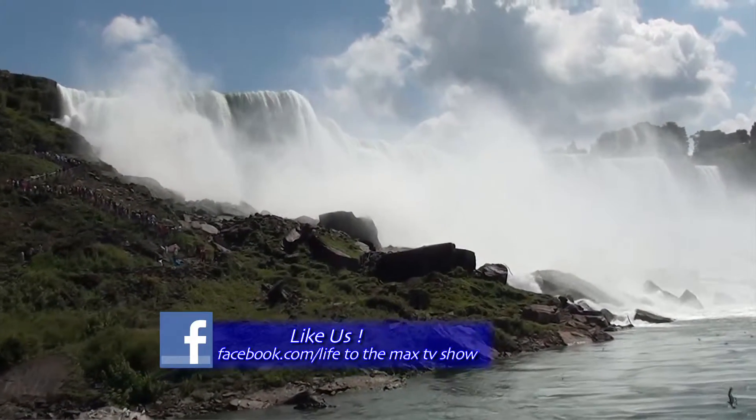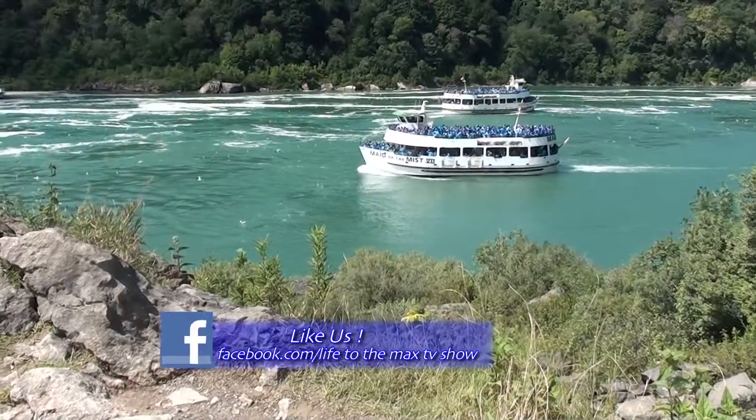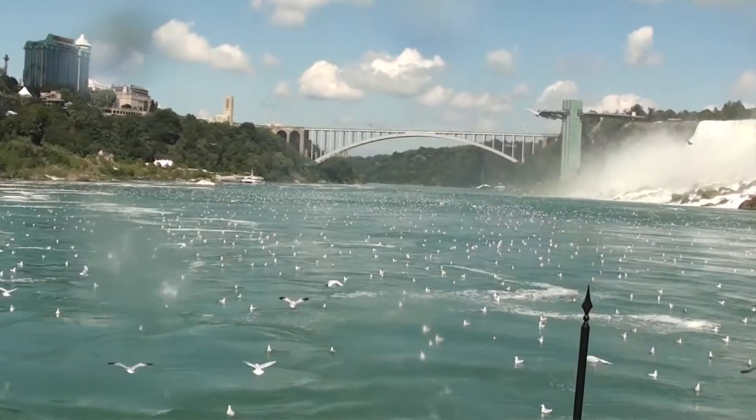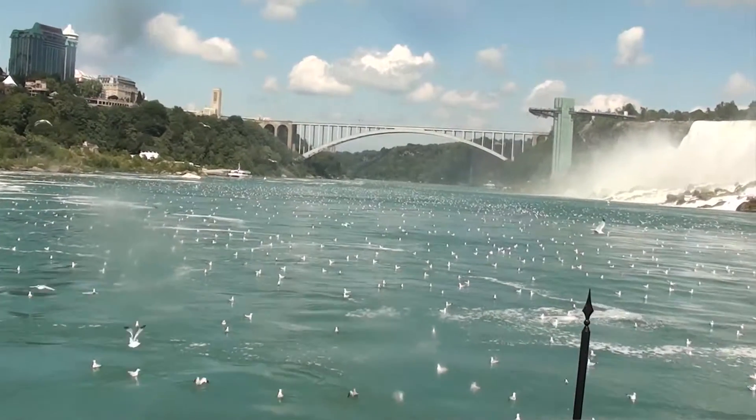The Maid has been bringing people to the falls since the 1850s. Today, we will be riding Mist Number 7. As we set out, all is sunny and we have an awesome view of the bridge.